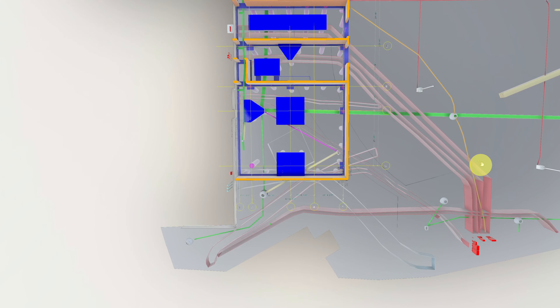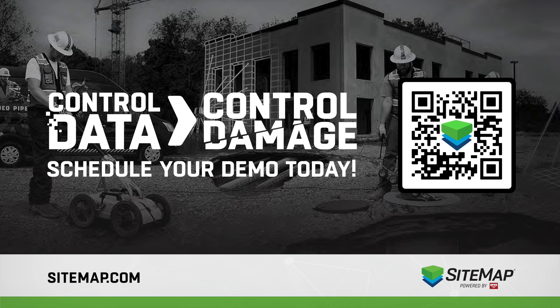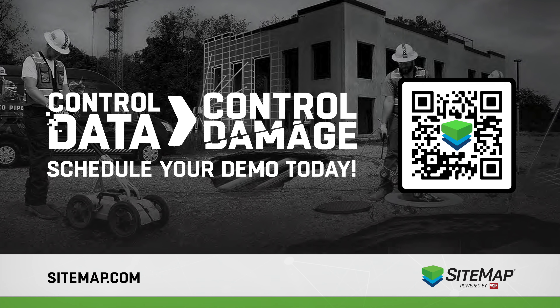And that's just one of the ways Sitemap removes guesswork. To learn about the other powerful features Sitemap has in store, and to see what Sitemap can provide for you, follow the QR code to schedule a free Sitemap demo.